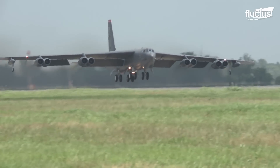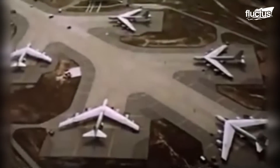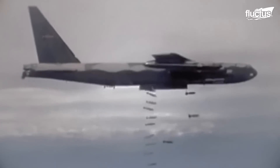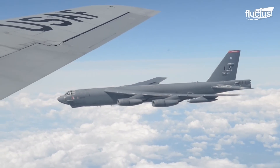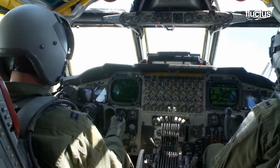The B-52 Stratofortress is a long-range strategic bomber first introduced to the United States military in the 1950s. Over the years, this large-scale subsonic craft has performed a wide range of missions in theaters ranging from Vietnam to Iraq.